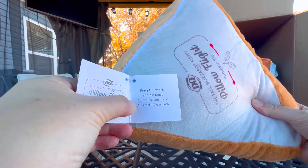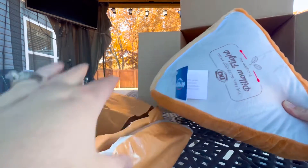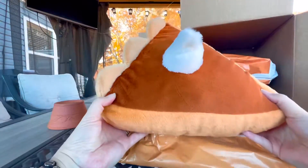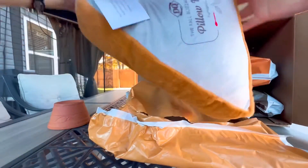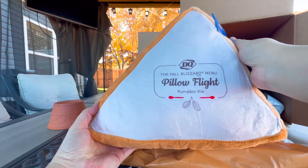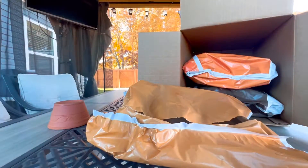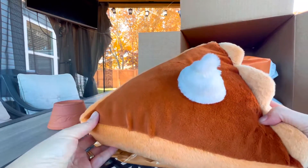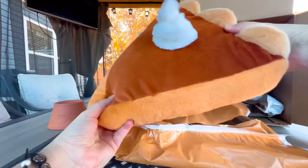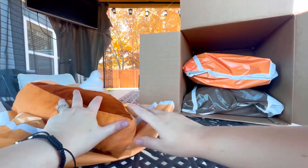A timeless aesthetic and irresistible aroma. Fall Blizzard menu pumpkin pie. Let me sniff again — oh my gosh, it smells just like it! No joke, guys. I wish y'all could smell this.